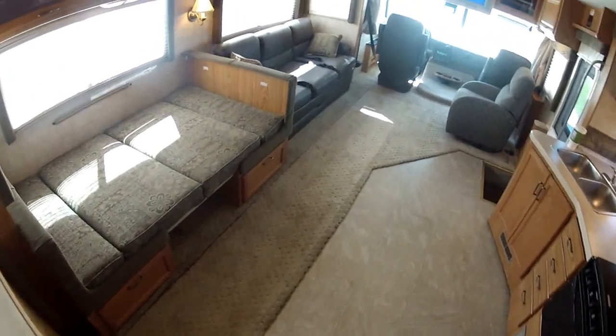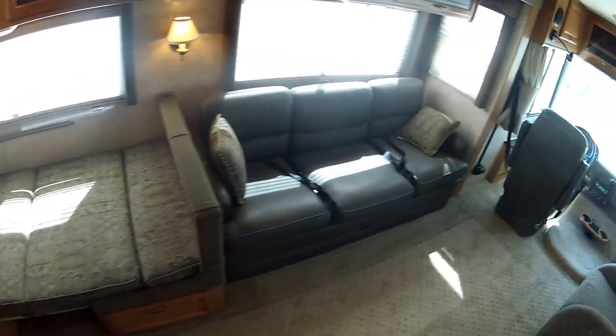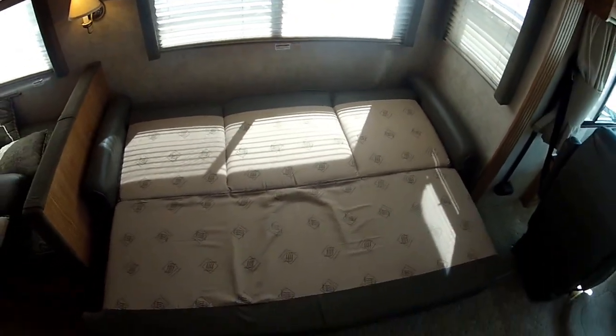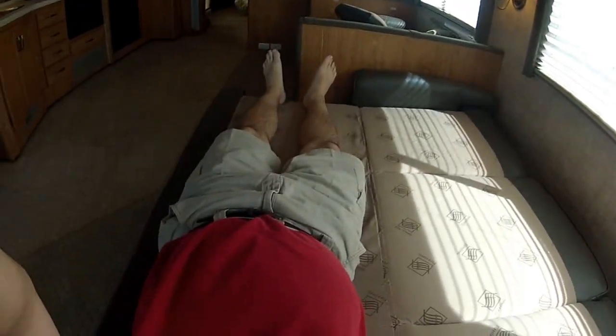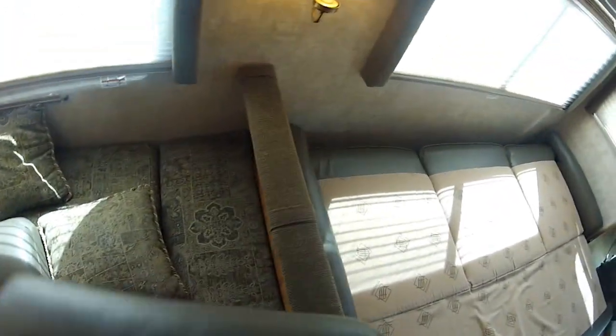Going back to the front, showing you the forward sleep configuration. This is a convertible dinette that turns into a large bed. And this is a sleep sofa, which is a pull-out. Unique setup — it pulls out, you toss the pillows and cushions to the side, flip this over, tuck this in, and it's configured for sleep. It's a large and comfortable setup, giving a decent amount of room.